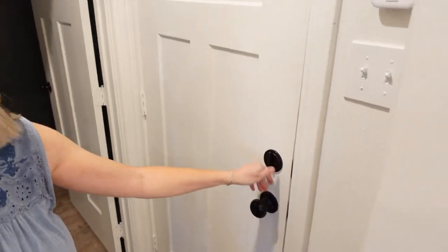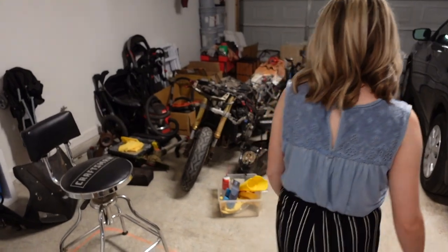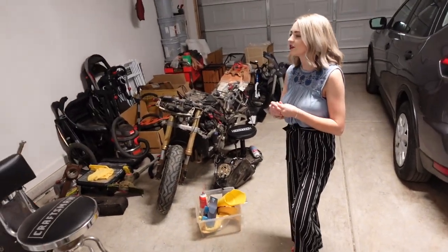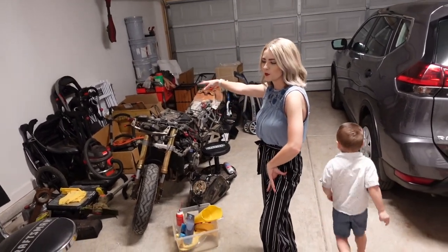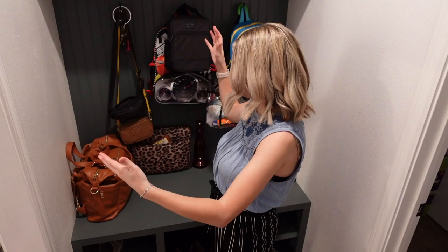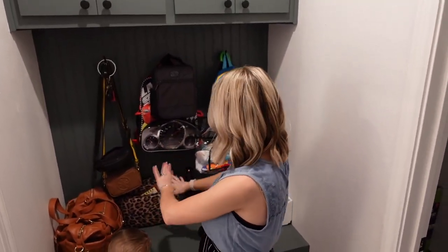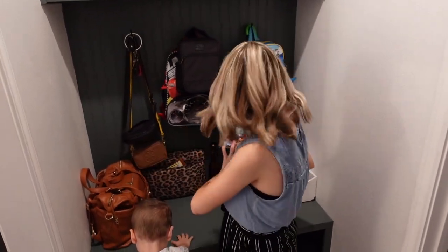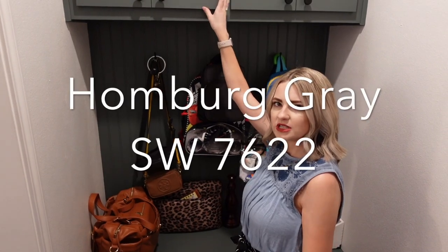So this is our mudroom. Our garage is over here — it's just a two-car garage with a bunch of stuff. Connor's done a really good job of organizing it. He's fixing up a motorcycle in here. Here's our mudroom bench — right now it's just filled with all of our stuff: Riker's school stuff, my work stuff, our diaper bag, papers and stuff. We did this green color; I'll put the Sherwin-Williams color here for you.